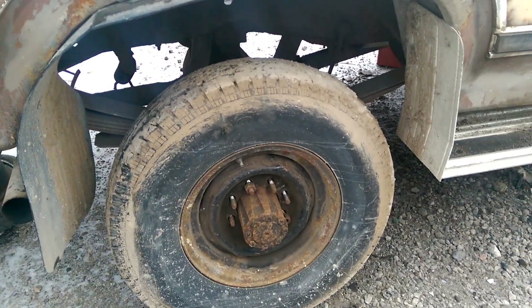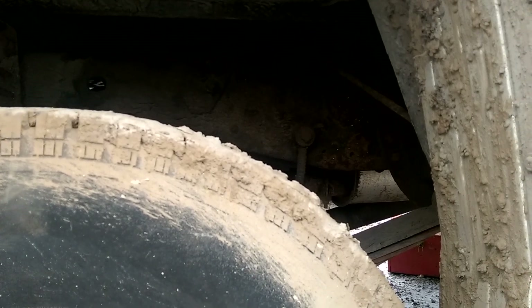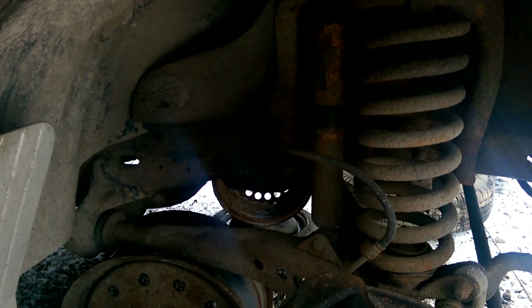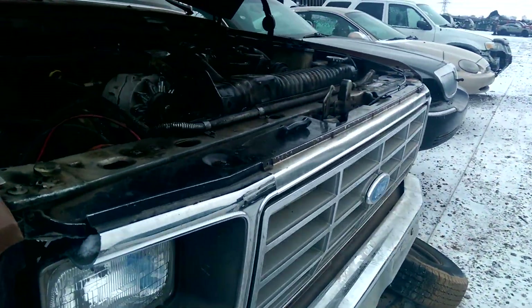Good tires on it too. The frame is in better shape than a 2009 frame in a lot of cases, by the looks of it. This is when trucks were built. Look at that frame — it's in great shape. This one is two-wheel drive, which is fine; you don't need four-wheel drive. These trucks are good quality too.